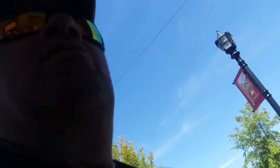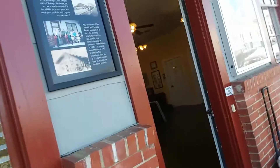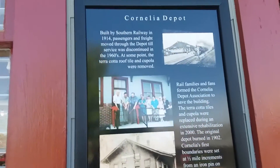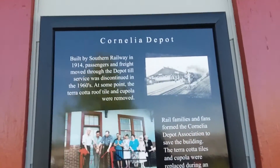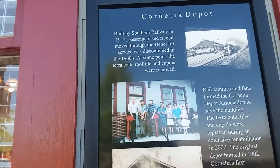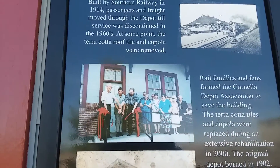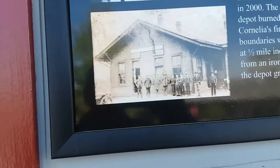I'm back — the guy said I can get some video in here. Here's the sign again, we're going to go in and take a look. Cornelius Depot, built by the Southern Railroad in 1914. Passengers and freight came through the depot; hotel service was discontinued in the late 1960s. This place has got some cool stuff in it.